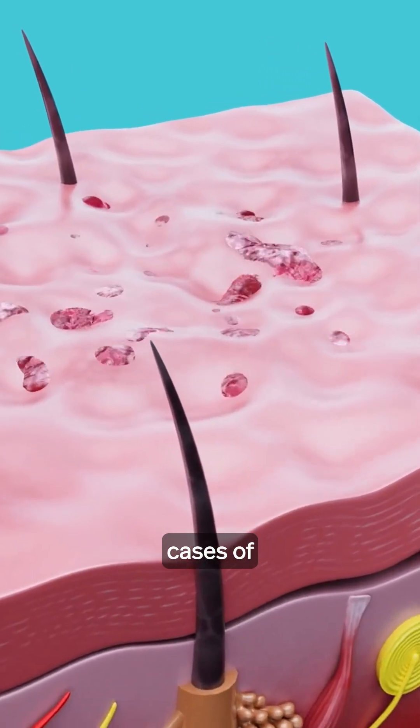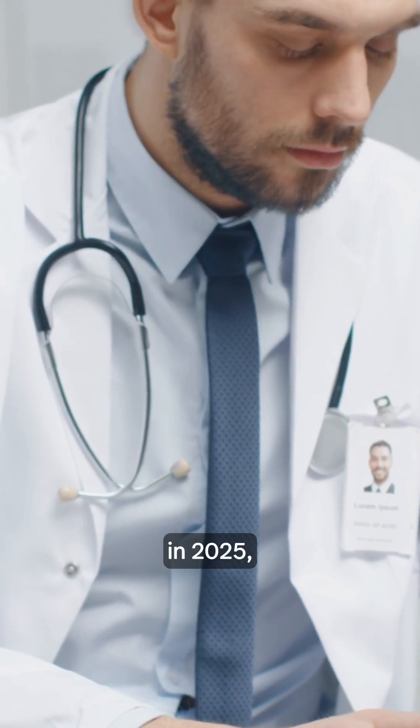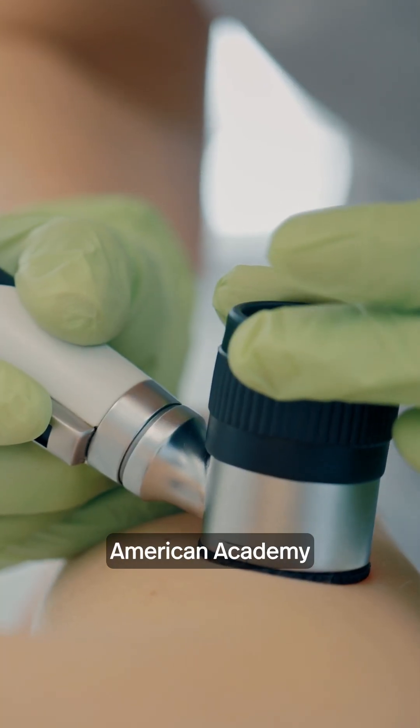About 212,000 cases of melanoma, the most serious form of skin cancer, will be diagnosed in the U.S. in 2025, according to the American Academy of Dermatology.